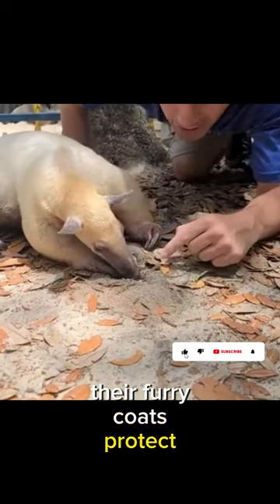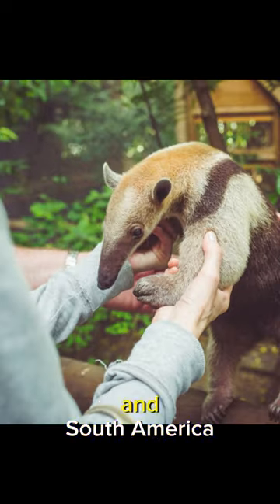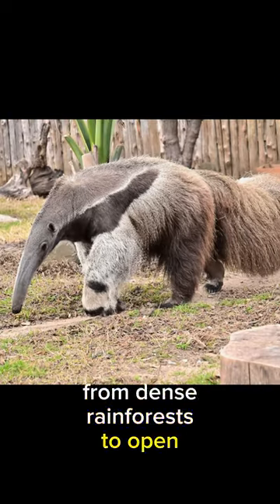Their furry coats protect them from ant and termite bites. These remarkable animals are found in Central and South America, and they thrive in various landscapes from dense rainforests to open grasslands.